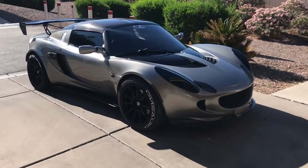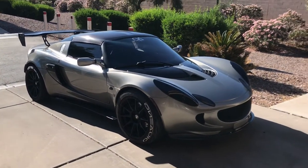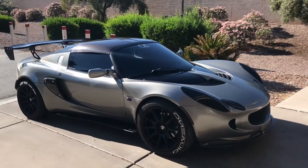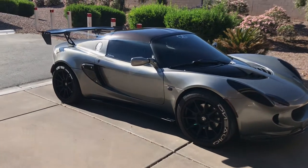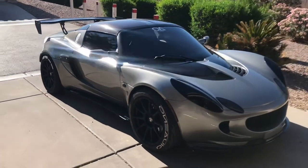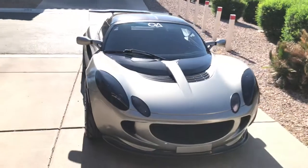Hey everybody, this is my Lotus Elise. It's a 2005 with 75,100 miles and I'm looking to sell it because I have a baby on the way, so I need to get rid of my toy and get a four-door car.